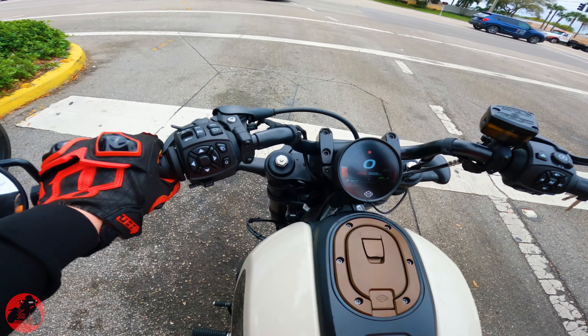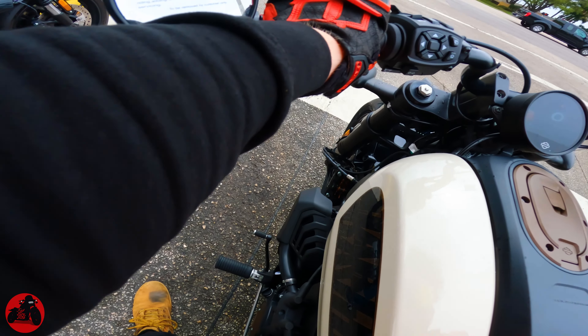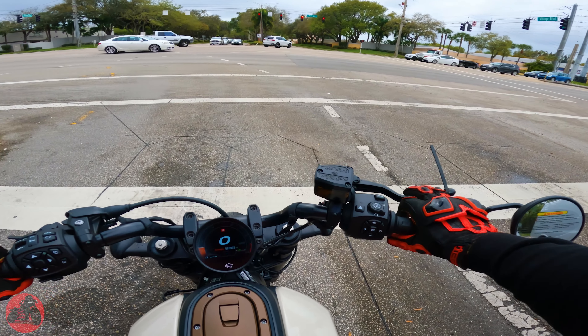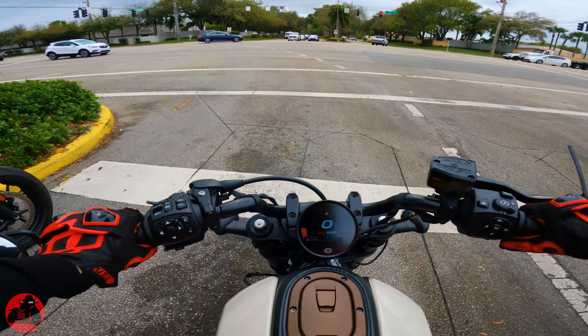Something I just realized is that it's only a single disc up front. But surprisingly, it has actually pretty good stopping power on just that single disc because it is Brembo — so it really holds and really stops well. I honestly didn't even realize it wasn't a dual disc, which is pretty awesome.